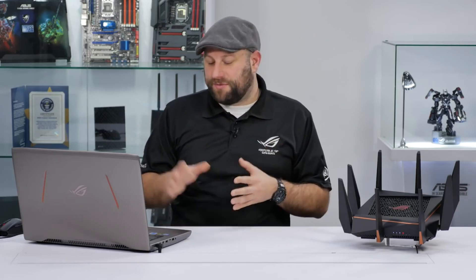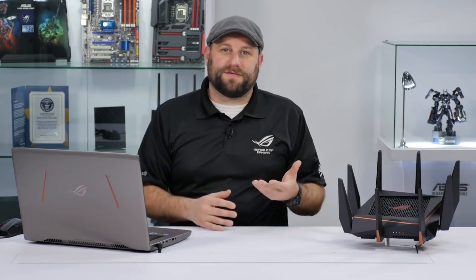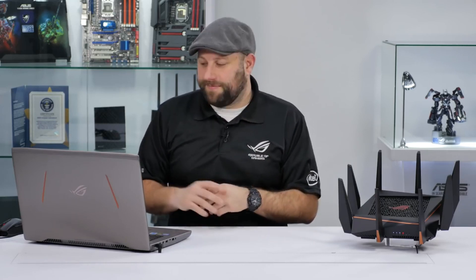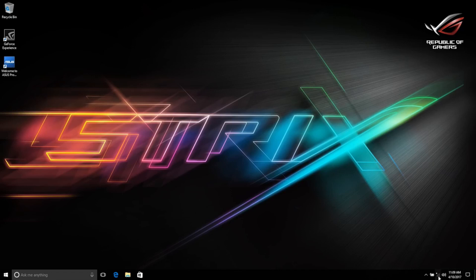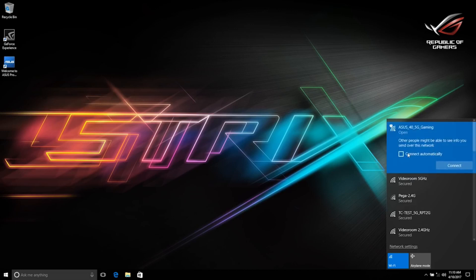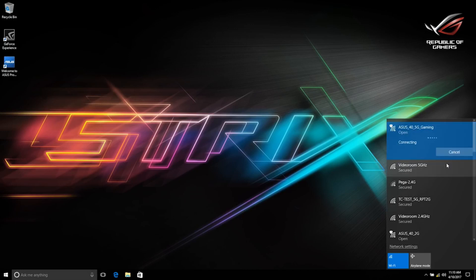You can set up the networks using your computer or your phone with the ASUS Router app. In this video we'll do it on a computer. Go ahead and search for available wireless networks — the Rapture shows up as ASUS 40 5G Gaming. Since it's a tri-band router, you could connect to the 2.4G band or the other 5G band, but we'll set it up using the gaming band.